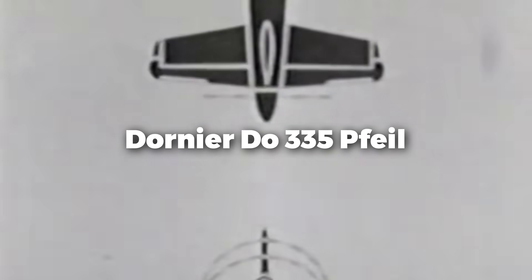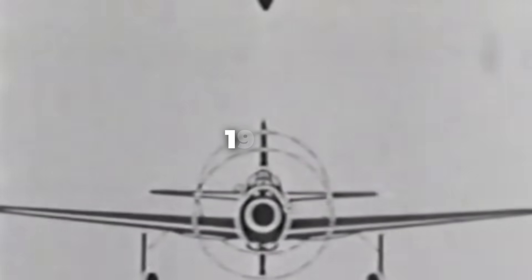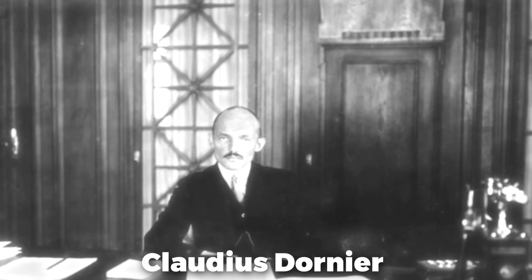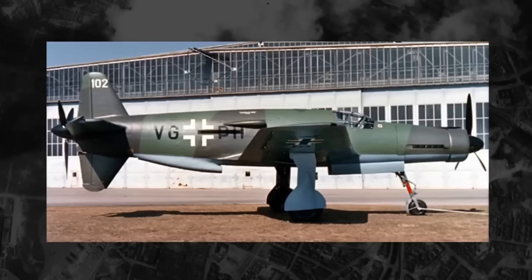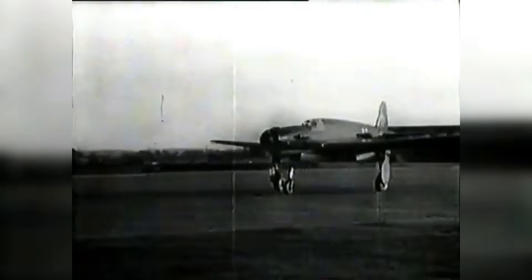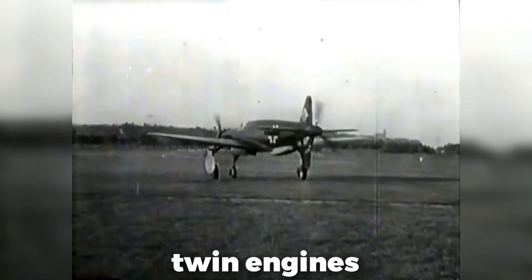The Dornier DO-335's story starts in the 1930s as aviation pioneers began testing unusual aircraft layouts to get beyond the constraints of modern designs. German engineer Claudius Dornier was leading the charge. His company was known for stretching the envelope of aeronautics. Dornier imagined a high-performance aircraft with twin engines, combining the aerodynamic efficiency of a single-engine airframe with their power capability.